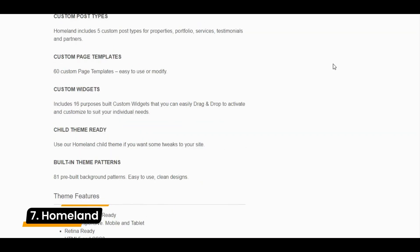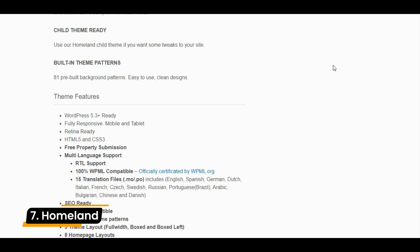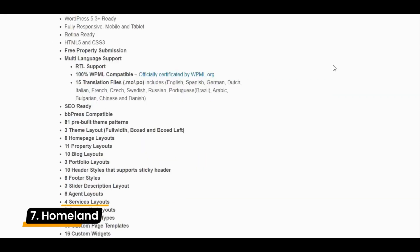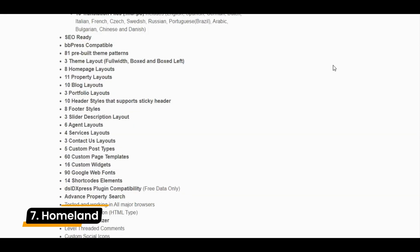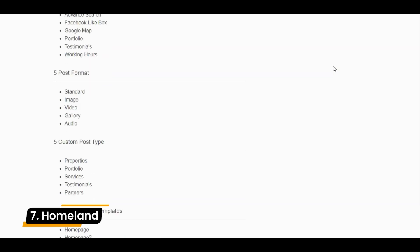However, that's not to say that this theme is incredibly user-friendly. Some users have left reviews claiming the theme was too difficult to customize and the user interface wasn't perfect. Something to consider if you're a less experienced WordPress developer or building your first site.